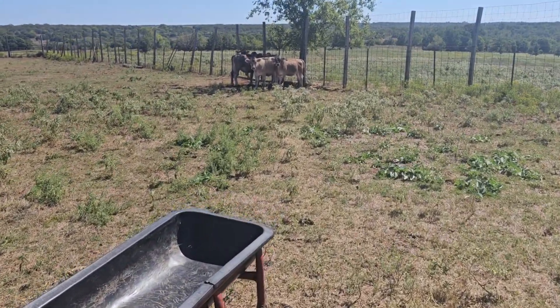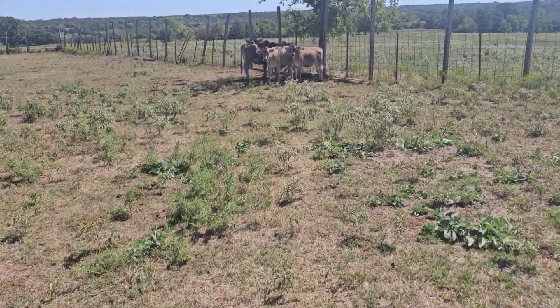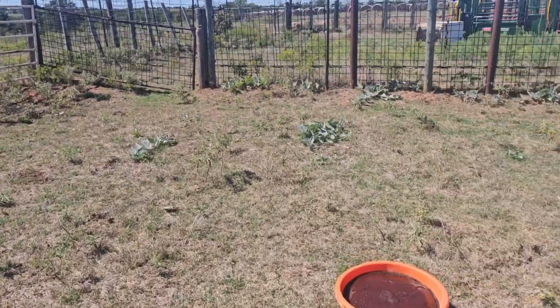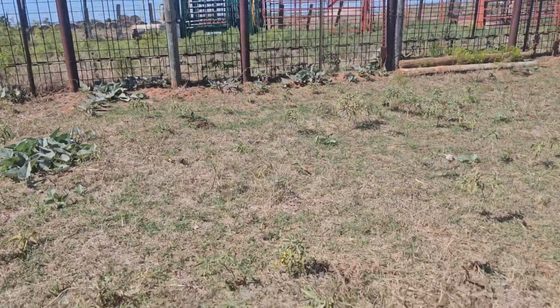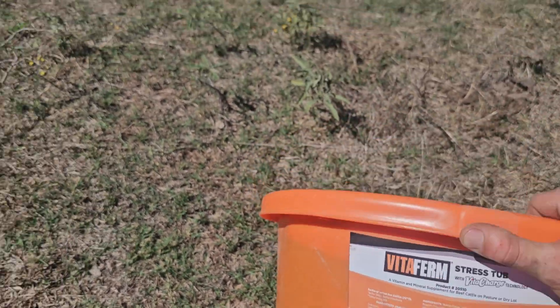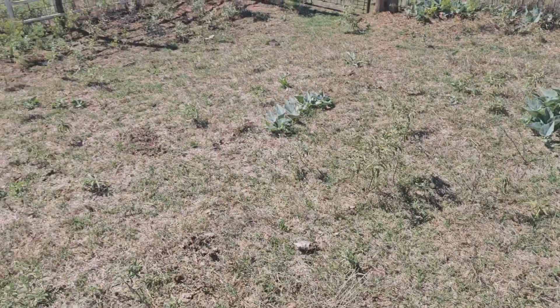This year we've started using Vita Firm products for the first time. This is the Vita Firm stress tub, and on our main herd we've been using the Vita Firm Concept Aid 8S. The 8S stands for 8% phosphorus, which helps with poor forages. They also have a 10S, which is 10% phosphorus for really poor forages, and we might switch to that a little later.